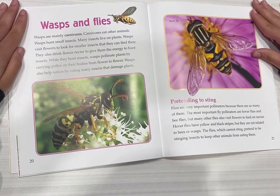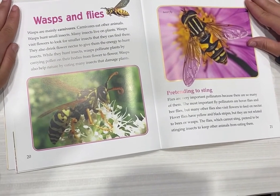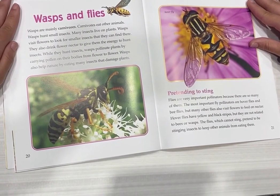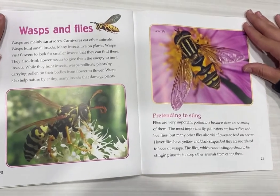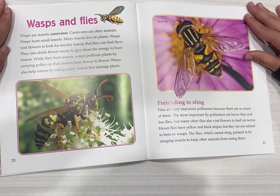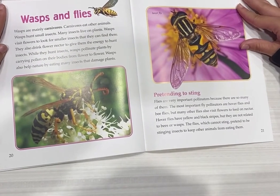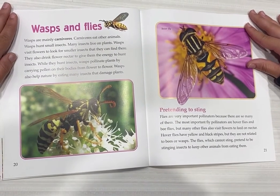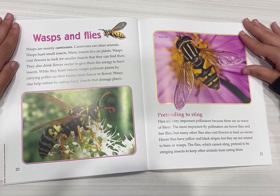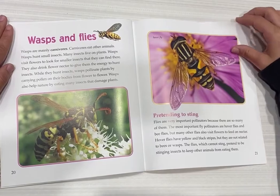Pretending to sting. Flies are very important pollinators because there are so many of them. The most important fly pollinators are hoverflies and bee flies, but many other flies also visit flowers to feed on nectar. Hoverflies have yellow and black stripes, but they are not related to bees or wasps. The flies, which cannot sting, pretend to be stinging insects to keep other animals from eating them.